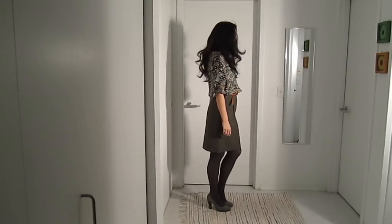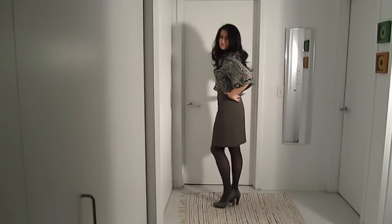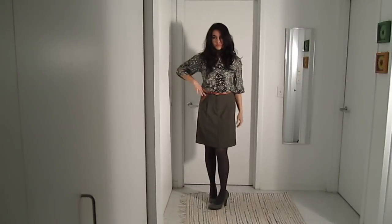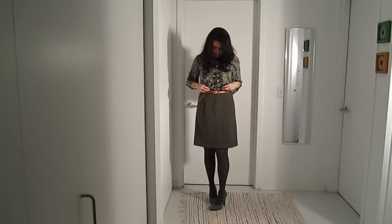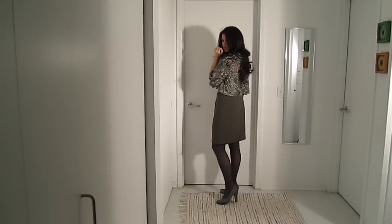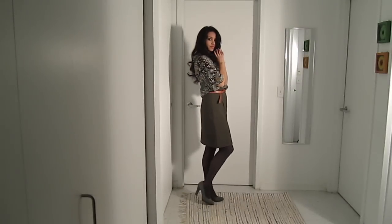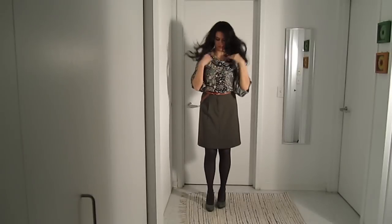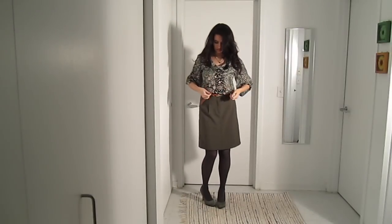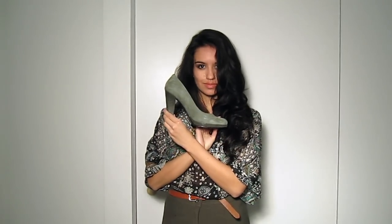The first outfit consists of an A-line skirt appropriate for work, a camel-colored belt, and a paisley print blouse with loose sleeves. I think that this print is very appropriate for 70s style, and lastly I paired it off with grey tights. For the shoes I'm wearing these jade suede pumps with alligator textured heel and platform, which offers a great contrast.